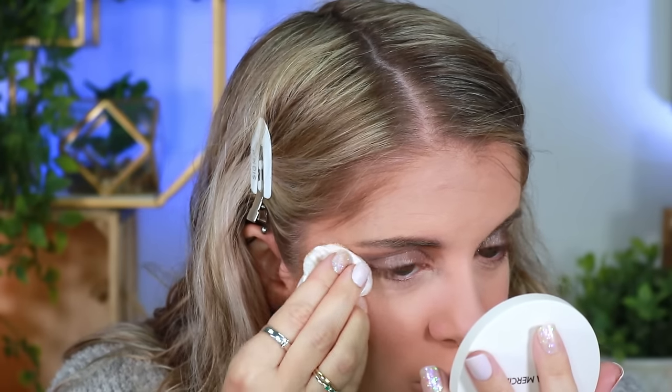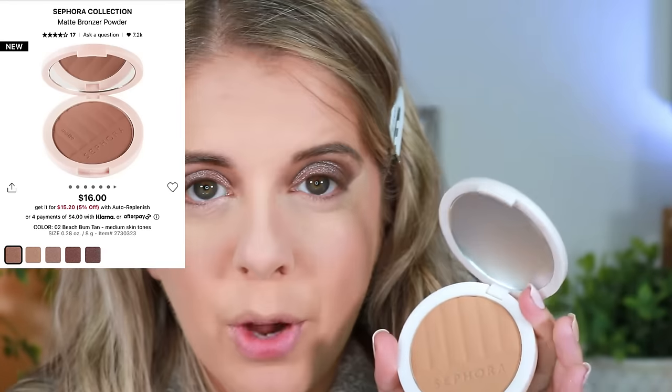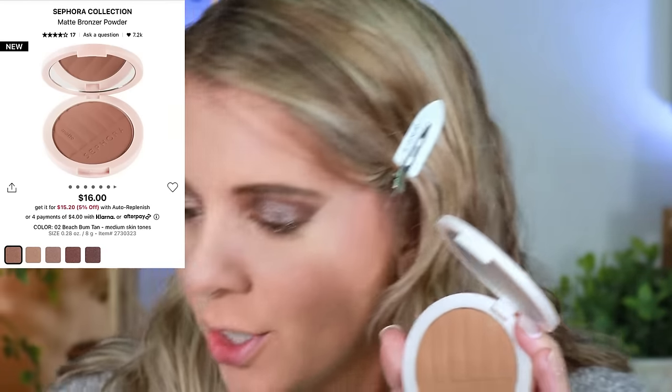I don't like the smell of this — it's like a sweet chemical and I can't quite place it. I would say this definitely makes it look like I'm wearing powder, but it doesn't look bad. My face does look nice, soft, and blurred, though it is a little stinky.